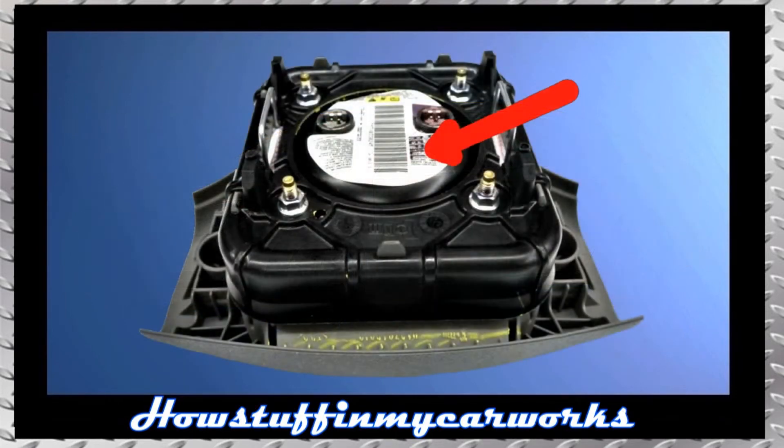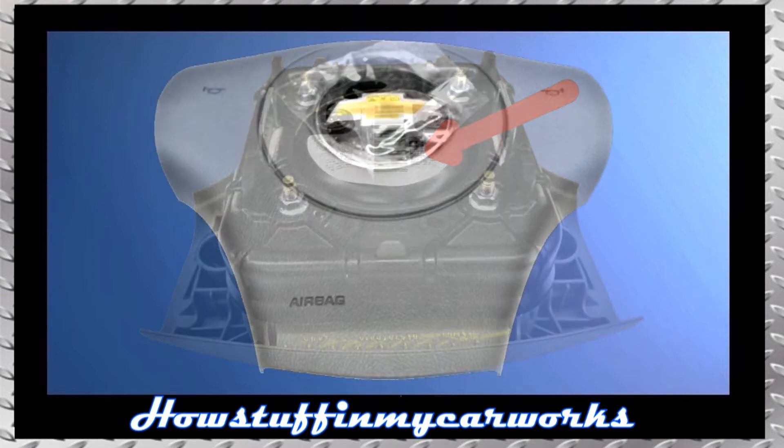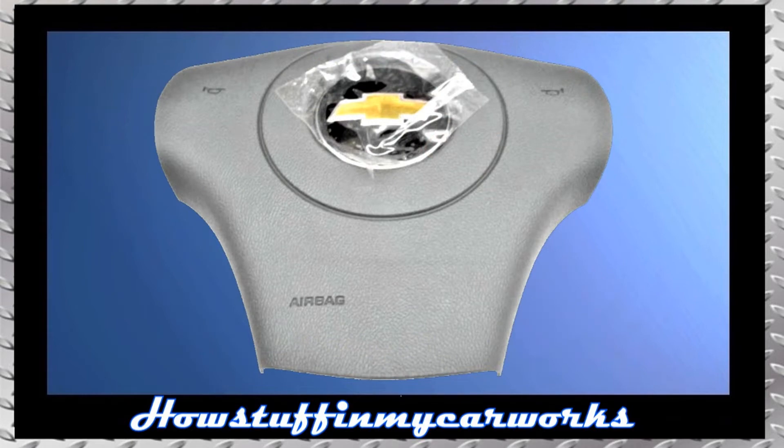Number 1. Some 2010 and 2011 models were recalled because the driver's side front airbag inflator has the risk of exploding during airbag deployment in the event of a collision. The repair consists in replacing the defective airbag with a new improved replacement.